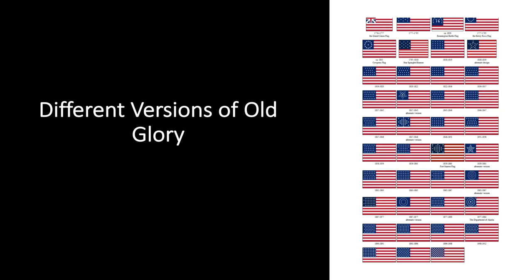To date, there have been 27 official versions of the flag when one or more states were admitted into the Union, but the arrangement of the stars varied according to the flag makers' preferences until 1912, when President Taft standardized the then-new flag's 48 stars into six rows of eight. The 49-star flag, 1959 to 1960, as well as the 50-star flag, also have standardized star patterns.